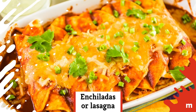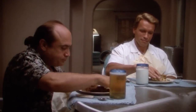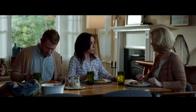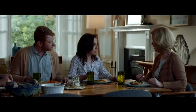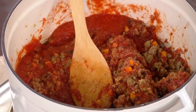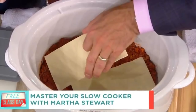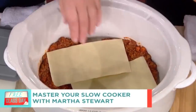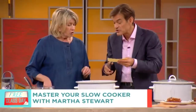Enchiladas or lasagna. Enchiladas and lasagna can both be difficult recipes to get on the table, especially on a busy weeknight. Making them in a slow cooker, however, makes these challenging dishes a snap to prepare any night of the week. Lasagna is great to make in the slow cooker because you don't even have to pre-boil the noodles. All you have to do is layer everything in your slow cooker, set it, and forget it.